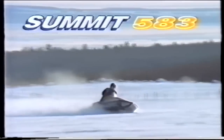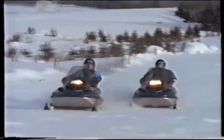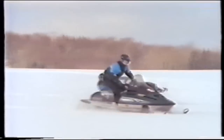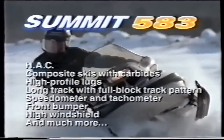The new Summit 583 has been named the 1994 All-Star Sled of the Year by Snow West magazine. It takes a lot of power to move through deep powder, and the Summit 583 has it — using the same powerful 581cc Rotax twin we put in our Formula STX, liquid-cooled with twin VM38 Mikuni carbs and twin Rave valves for greater horsepower at every RPM. Other powder-proven features include a 15-by-136-inch track with a full-block pattern, high-profile lugs almost an inch in length, lightweight composite skis, improved C7 rear suspension, high windshield, and a wraparound bumper. If the ride you want is in deep powder, the sled you want is the Summit 583.